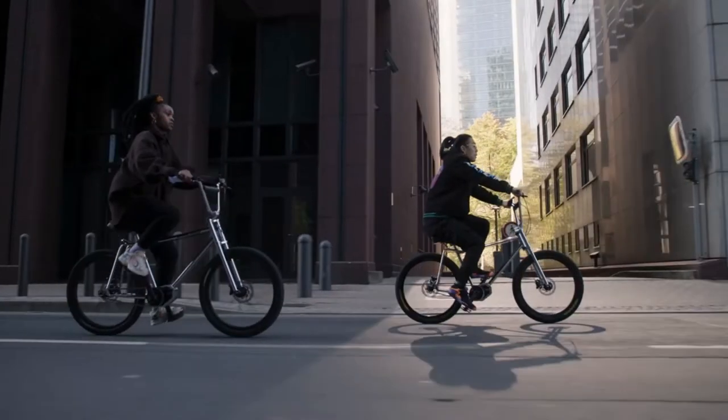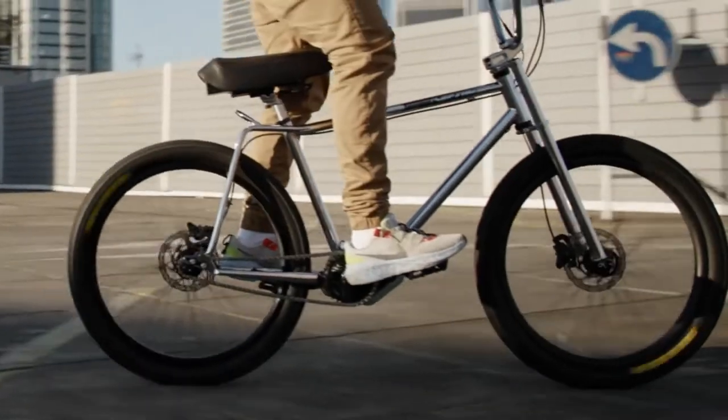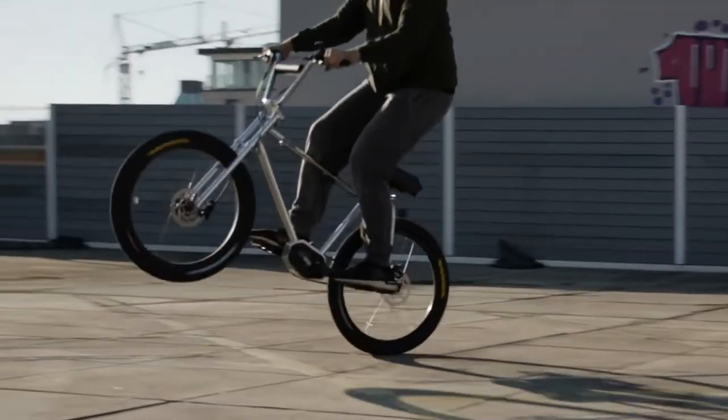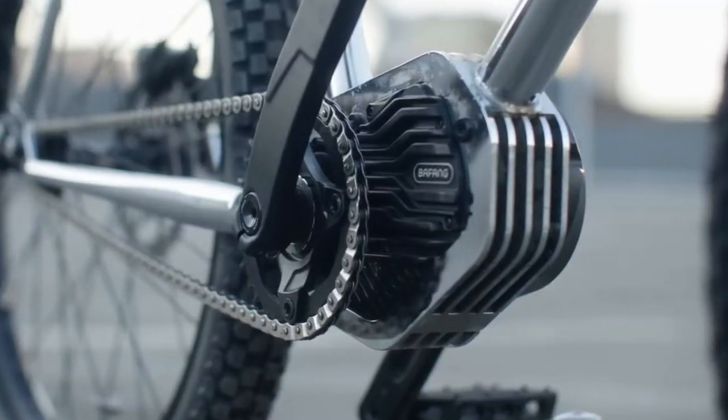We are the founders of Einz Electric BMX. We all grew up with BMX bikes and we knew there's nothing more agile than a BMX. So the idea was born to build a BMX cruiser with a powerful mid-drive.